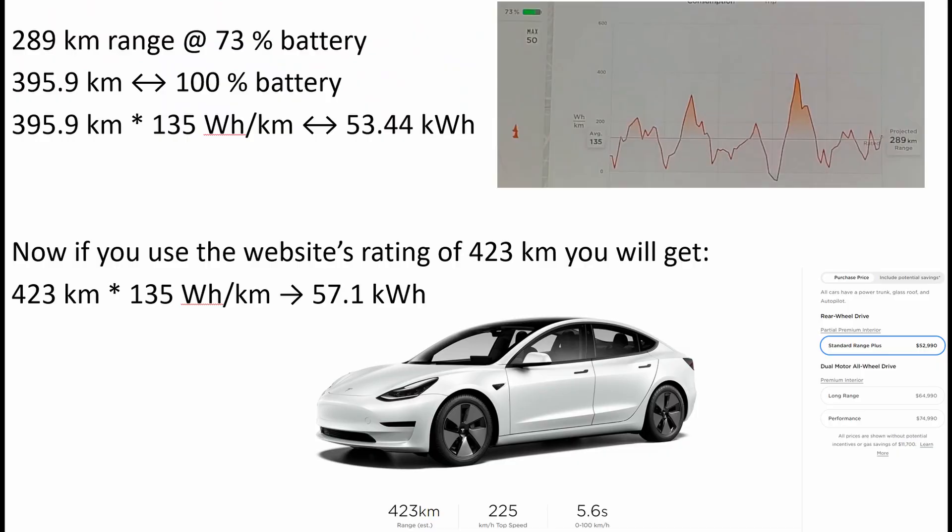Here on top you can see the screenshot of the moment that the dotted line overlaps the gray line — the dotted one being what the vehicle is achieving, and the gray being what the vehicle is rated for. Just doing a simple regression here: at 100% it would yield 395.9 kilometers, which at that rate of consumption gives the battery 53 kilowatt-hours.